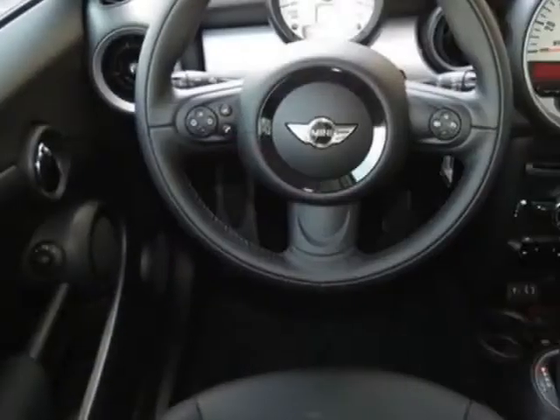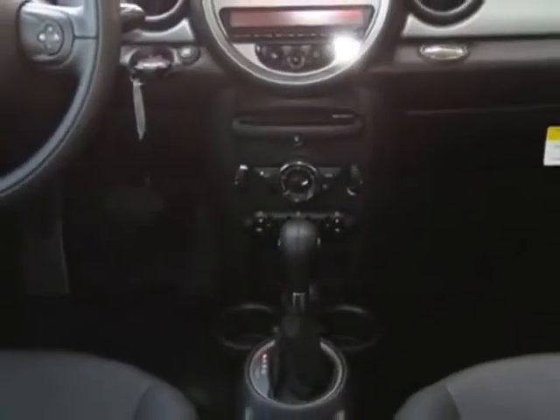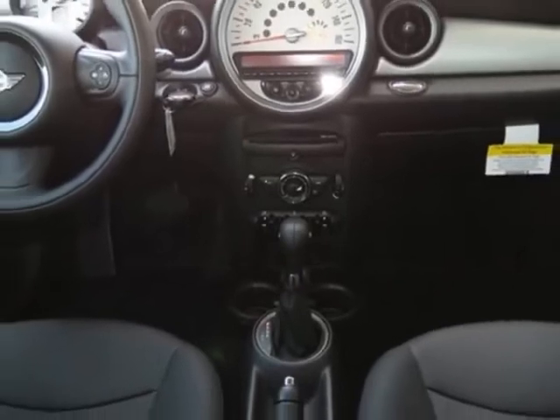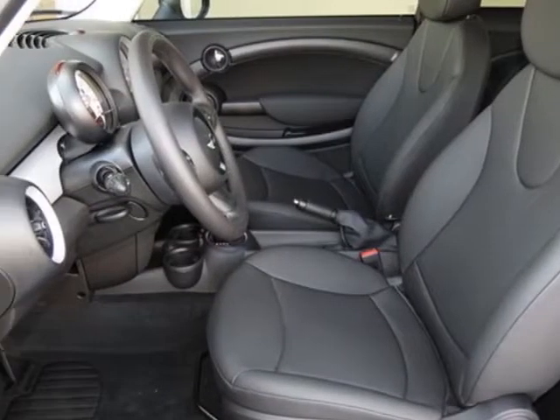This vehicle gets an estimated 29 miles per gallon in the city and an estimated 37 on the highway. This Cooper Hardtop boasts a 1.6 liter inline 4 engine,